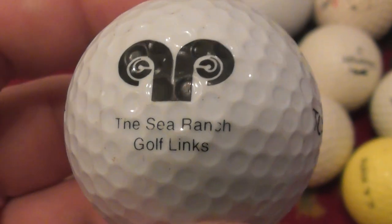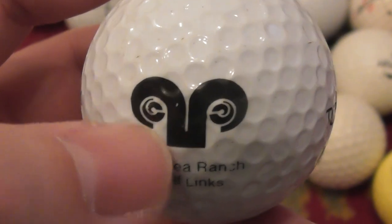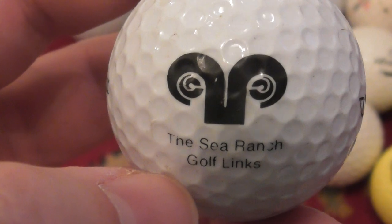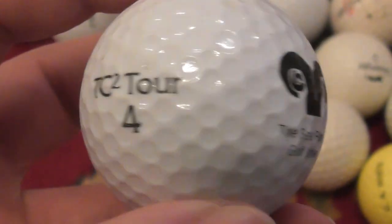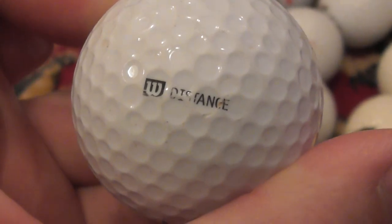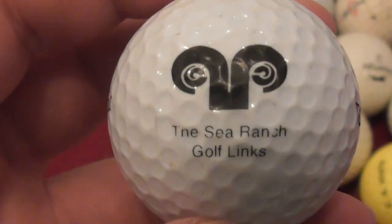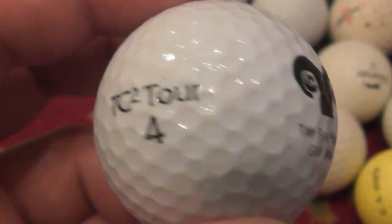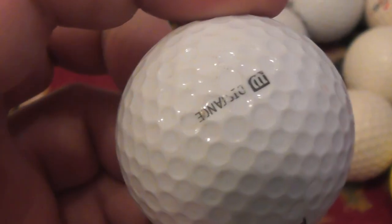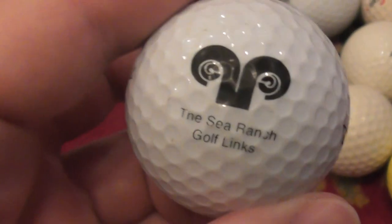That's quite a nice logo — The Sea Ranch Golf Links. That looks almost like a ram. The Sea Ranch Golf Links — don't know anything about that. That's on a TC2 Tour Ball, which is Wilson Distance. Pretty sure that's probably one of the ones that dates to about the year 2000 — not one of the ones I've had from my usual collecting time between about 87 and 1990.